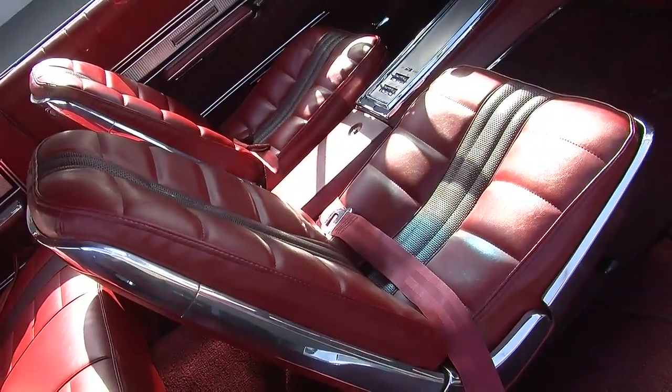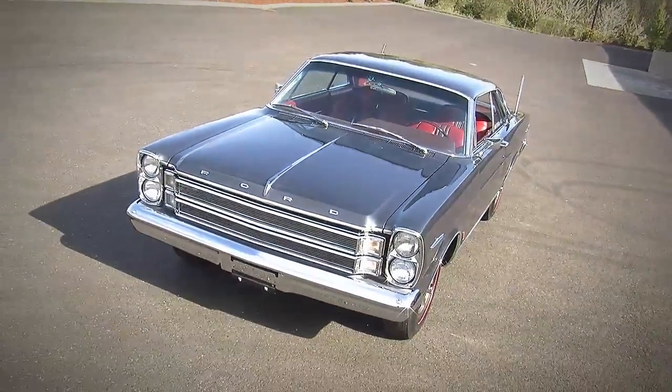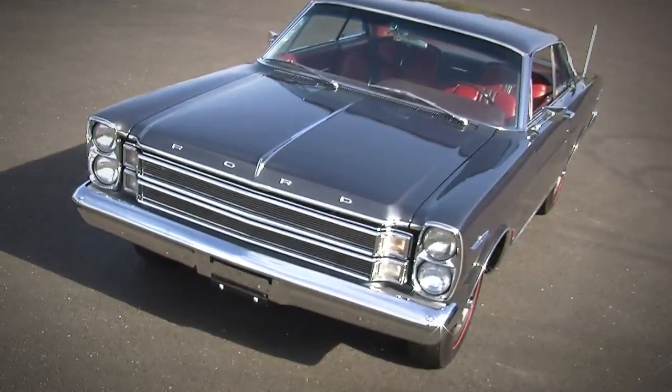And of course, the most unique part is the fact that it's finished in Coventry Gray, which isn't even a Ford color — it's actually a Mercury color. So somebody special ordered this car in that Coventry Gray, and it's the only one ever made.